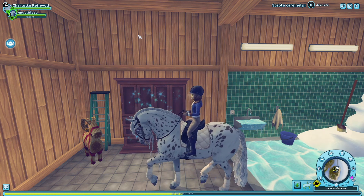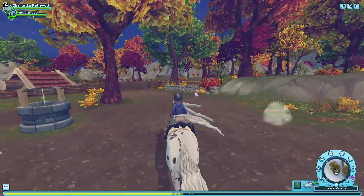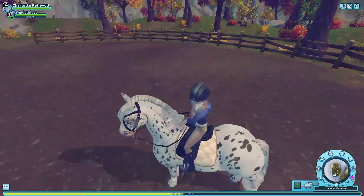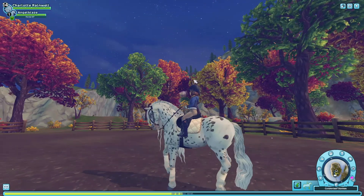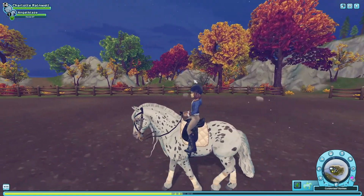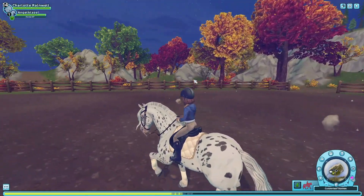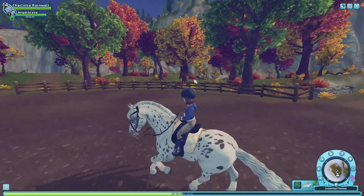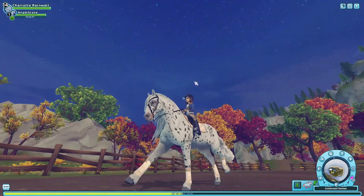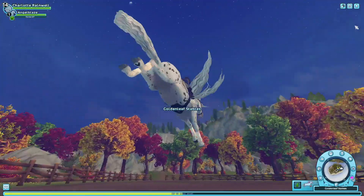Oh my goodness, look at that! Let's go check out her gaits — look at that mane! Okay, here's the walk. Trot — ooh, I can tell my character's not on the right lead, but it's a horse game. Canter — very smooth, very nice. Slow gallop and then gallop. Jump — oh, I'm sorry Angel Blaze! It's actually pretty good.